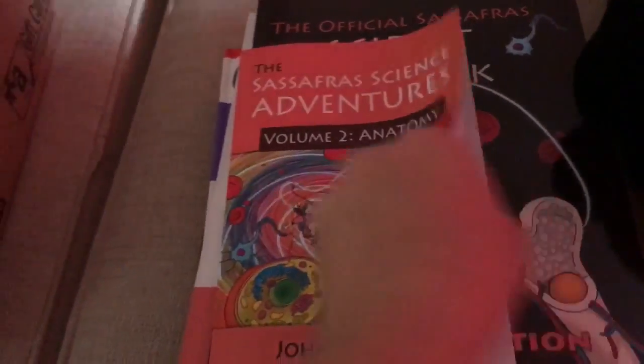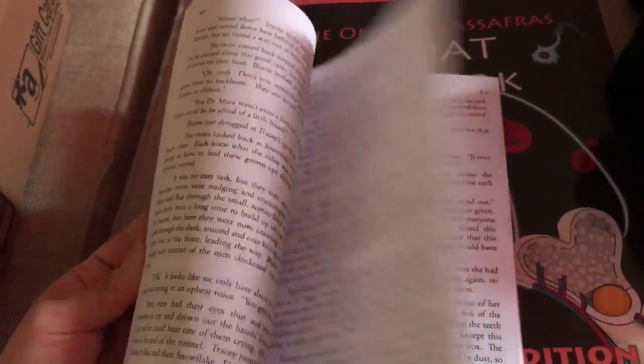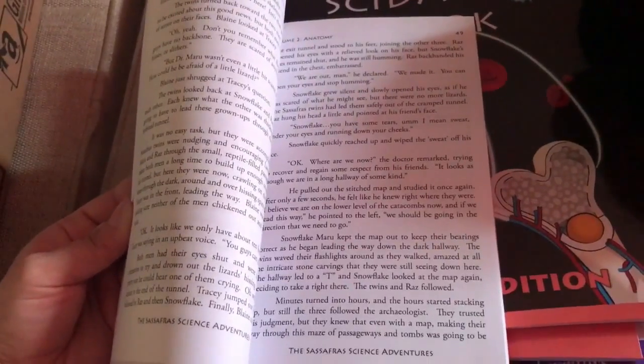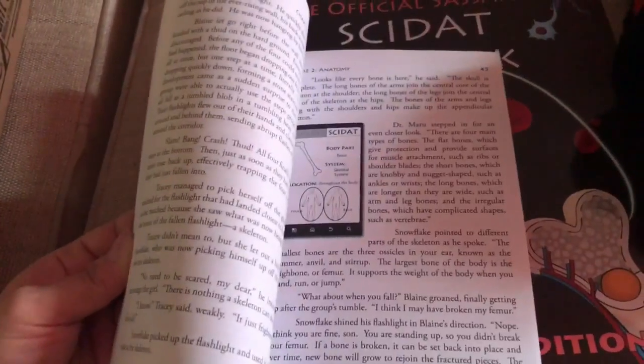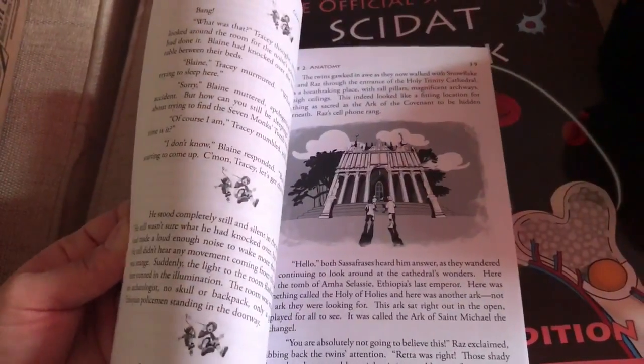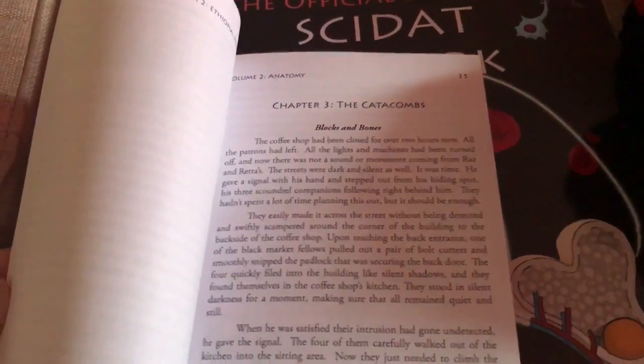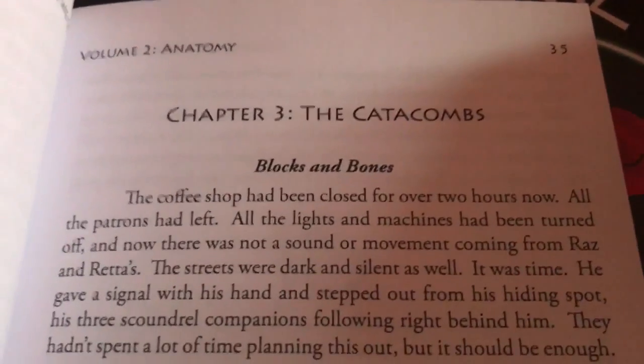Different people are going to be coming into their life bringing that science adventure — not only relying on books, but going to museums, different places, different classes. All those kinds of experts show up in their life the same way they show up for Blaine and Tracy, who are the main characters in this book.